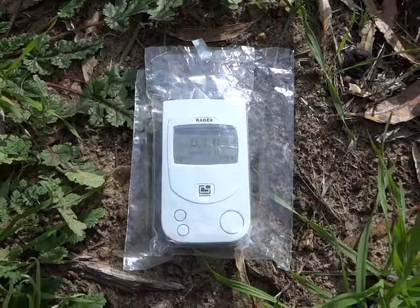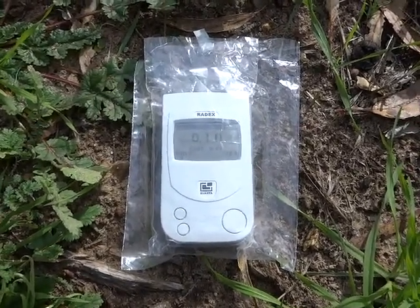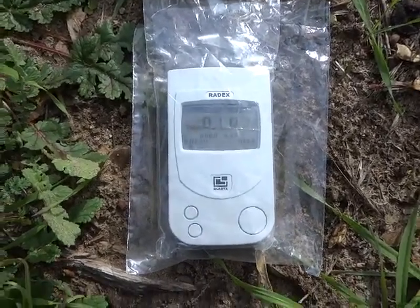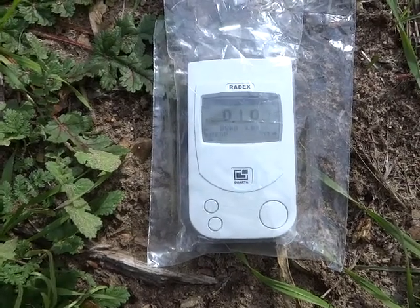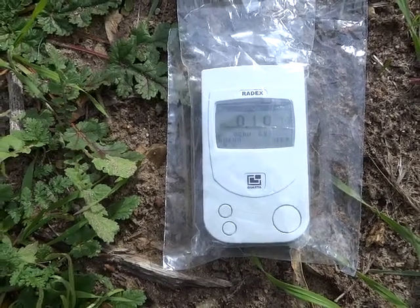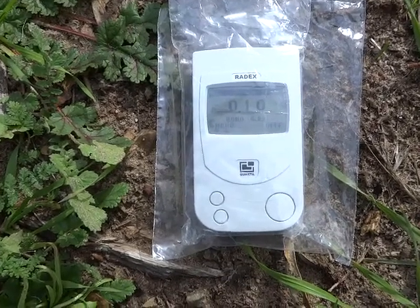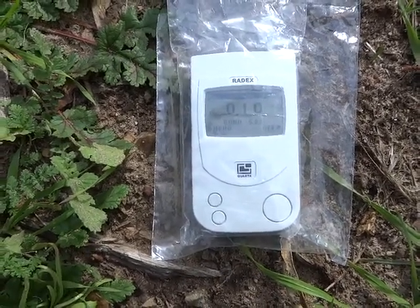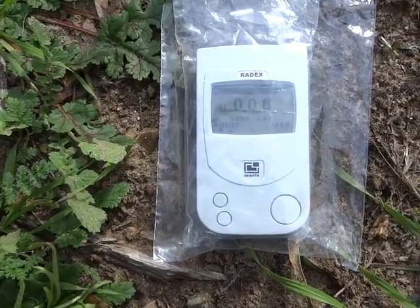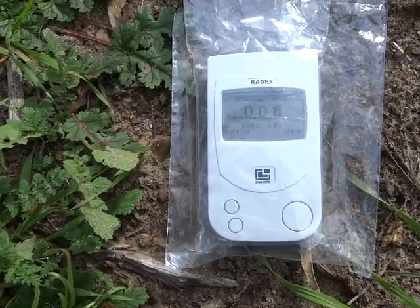PGM98387 coming to you from Santa Barbara County, California. I brought my Geiger counter with me and I'm taking readings of the background radiation. Currently I'm getting a reading of 0.1 — I believe it's micro sieverts or milli sieverts. Micro is one ten-thousandth of a sievert and milli is one one-thousandth of a sievert.